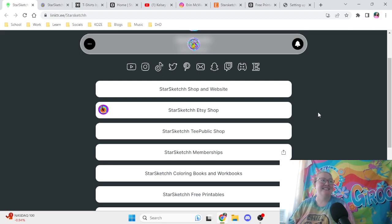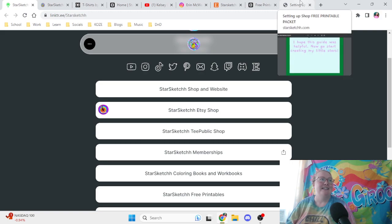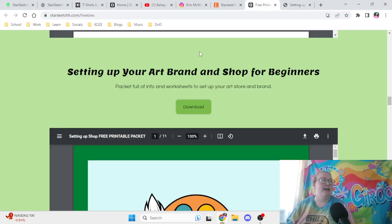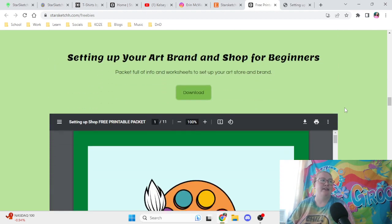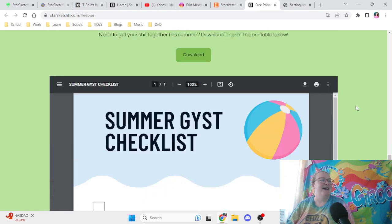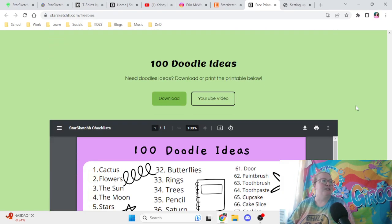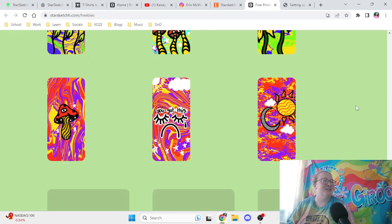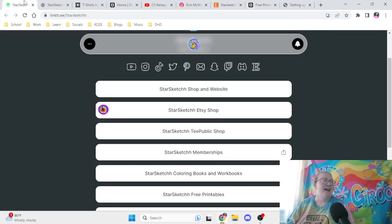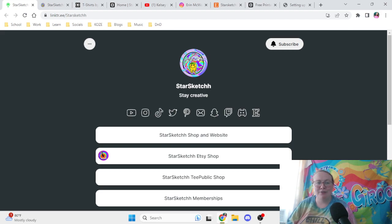That's going to be the video for today. Definitely head over to my website and download the free printable 'Setting Up Your Art Brand and Shop for Beginners.' I have so many other free printables too, like 'Sprinkling Your Life,' a single summer checklist, some worksheets, a summer gist checklist, and free wallpapers on my website. Thank you guys so much for watching, and I will see you all in my next video. Bye!